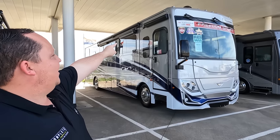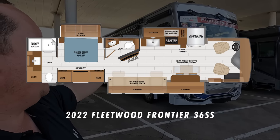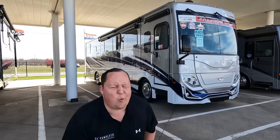Hey everyone, I'm Matt. Welcome back to another video. Today I am super excited — we are taking a look at the newest and hottest diesel pusher, winning Best in Show for RV Business, RV News, and RV Pro. This is a 2022 Fleetwood Frontier model 36SS. We're going to look at the outside features first, then the inside, and then give you three things we love and three things we dislike. Starting in three, two, one.